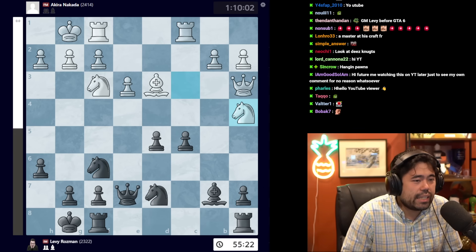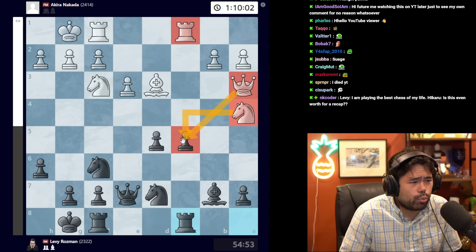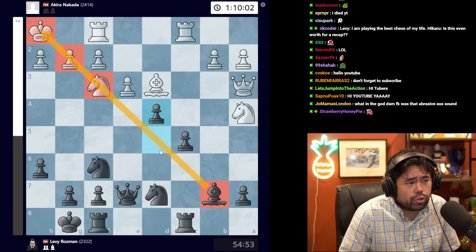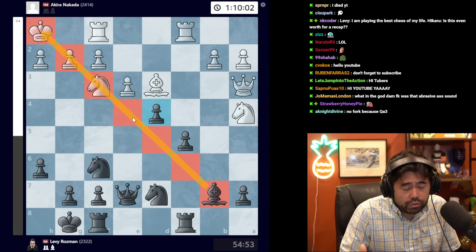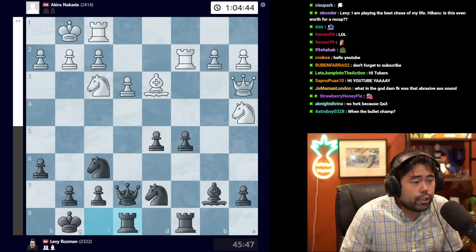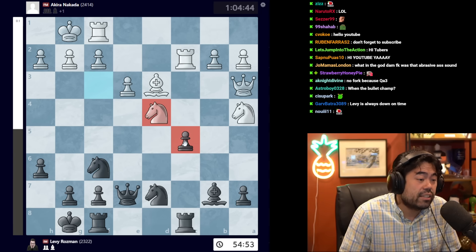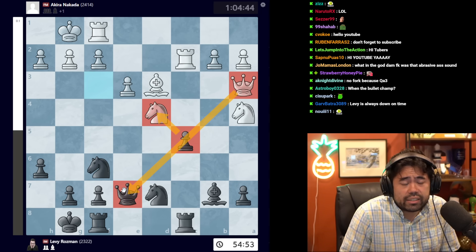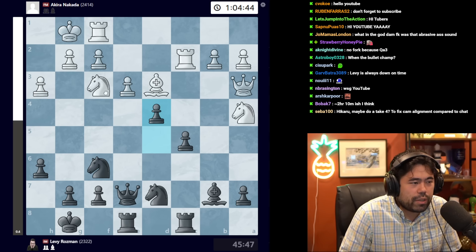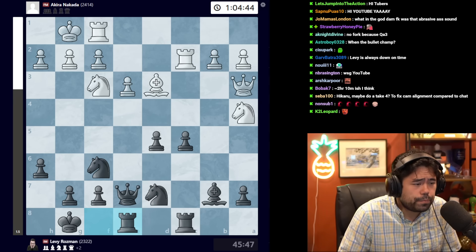After queen e7, we get queen a3, then knight b to d7, knight a4, and rook ac8. At this point all pieces are focused on the c5 pawn — white has the queen, knight, and rook targeting it; black is guarding it with the queen, knight, and rook as well. We get rook c2, Nakata doubling up, and here Levy plays rook f8 — a very good move, because if black tries to play d4 immediately, white can take with the knight since the pawn can't recapture without losing the queen on e7.